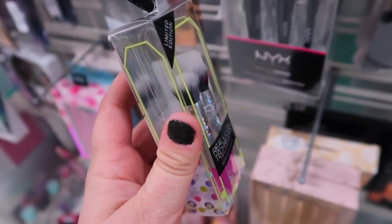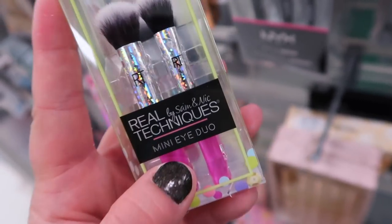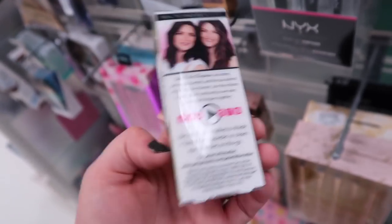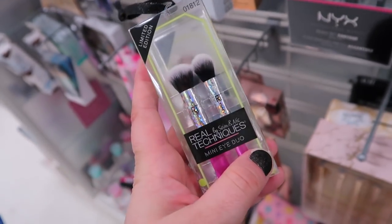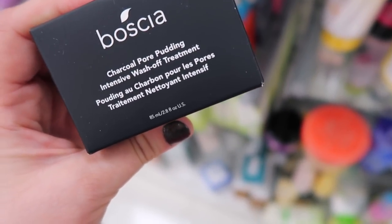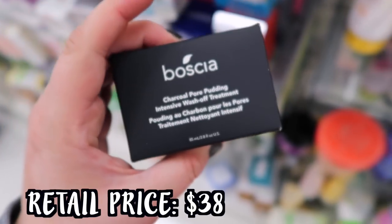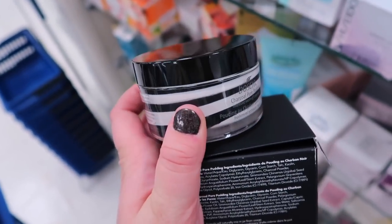Look at this little baby brush set at Marshalls - also from Real Techniques. These are so tiny and adorable. It looks like a little Christmas ornament with a tie on it. This is a mini eye duo for $2.99 - two little eye brushes to shade and blend with powder or cream eyeshadows for on the go. This looks new from Boscia - their Charcoal Pore Pudding Intensive Wash Off Treatment. I remember getting this as a sample from Sephora and I really liked it. It's going for $9.99, and for only $10 that's an amazing price.